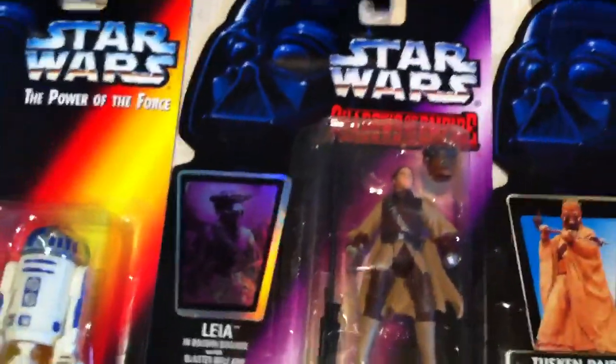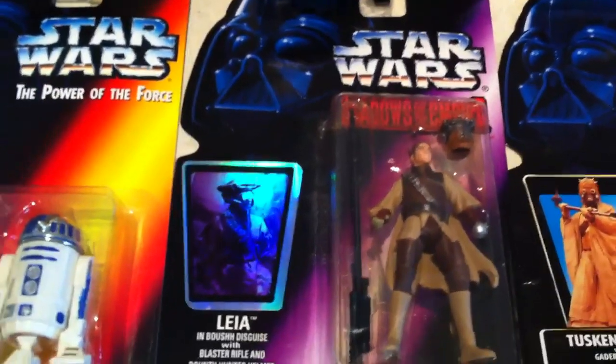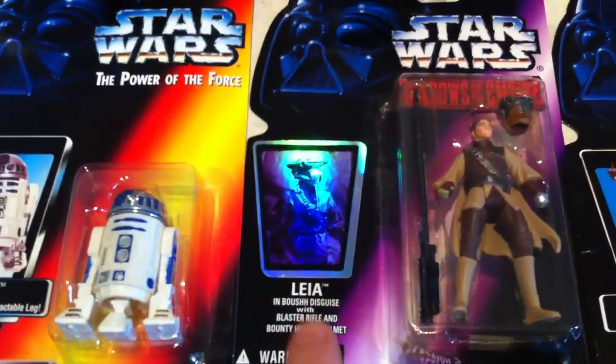Tusken Raider. Now this one is Shadows of the Empire — this was a Star Wars set that I did not complete. I didn't complete Power of the Force either, but this was the first Shadows of the Empire that I purchased. I didn't purchase any after that. R2-D2, Greedo.